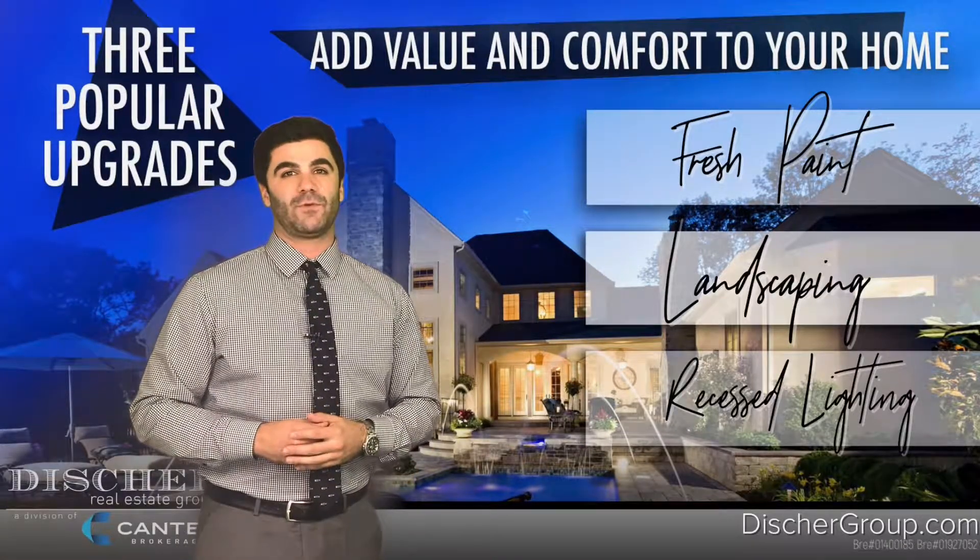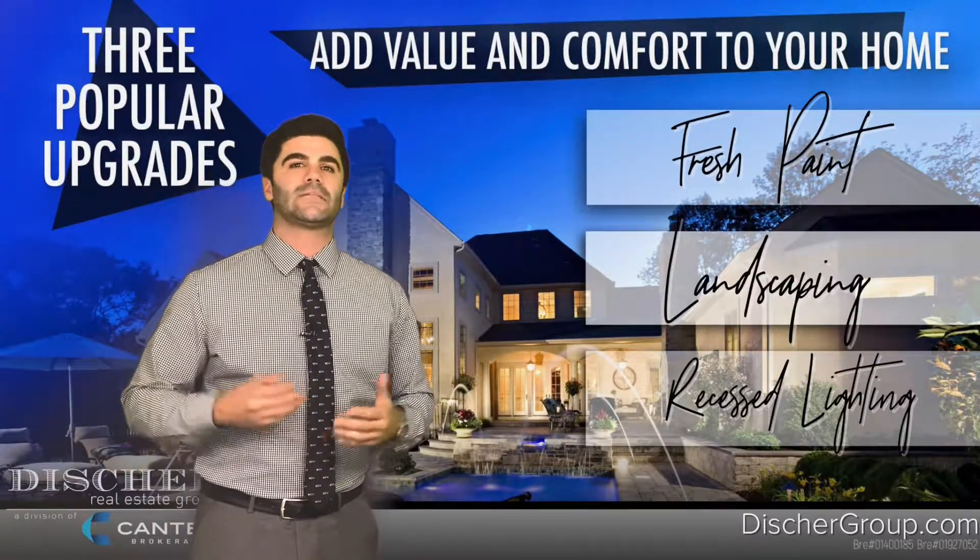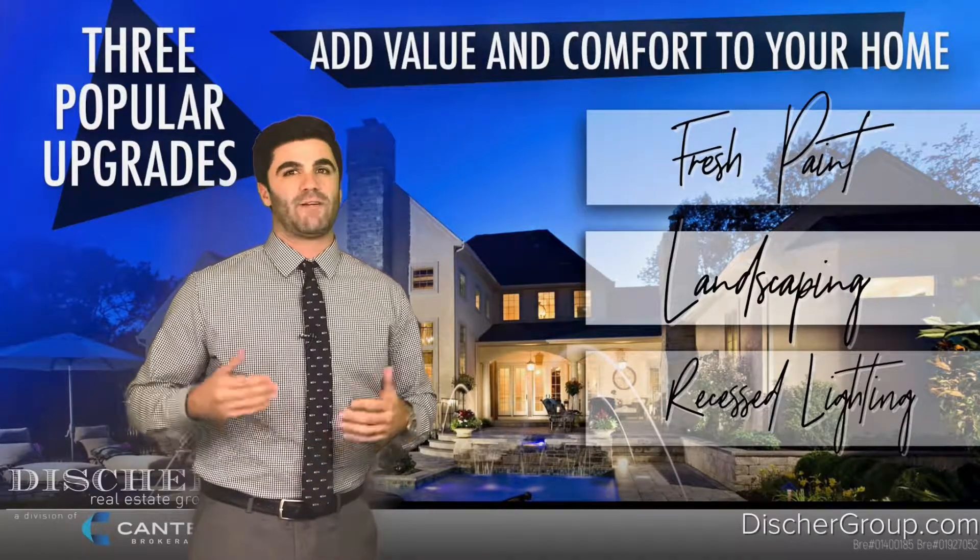Fresh paint is a great way to make any room feel fresh while also smelling new. It's a pretty inexpensive option costing between $1,500 to $2,500.